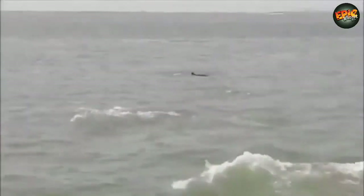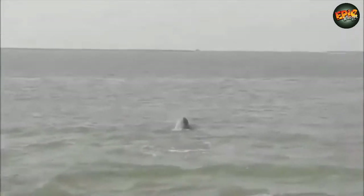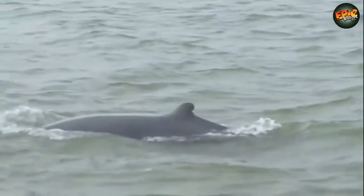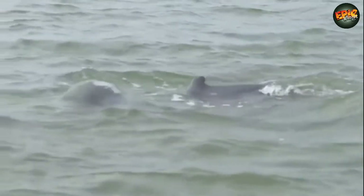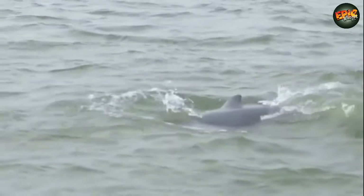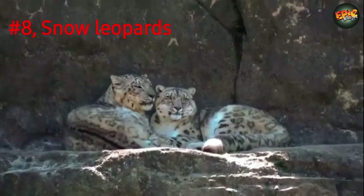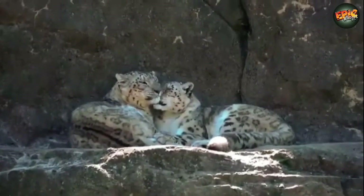Experts now estimate there are only about 80 Irrawaddy dolphins left in the Mekong between Kratie and the Lao border. The best place to see them is in Kampi, about 15 kilometers north of Kratie on the road to Sambar in southeast Asia. Number 8: Snow Leopards. How many snow leopards are left in the wild? There are an estimated 4,080 to 6,590 snow leopards in the wild, though it is difficult for scientists to know for sure.